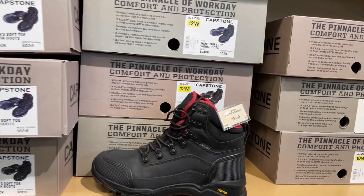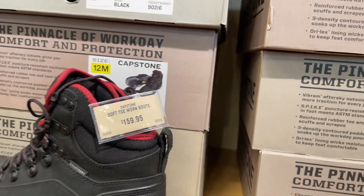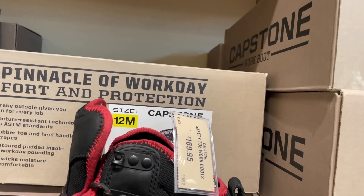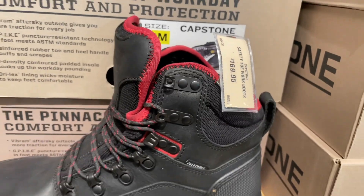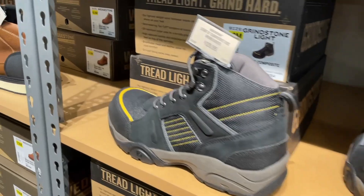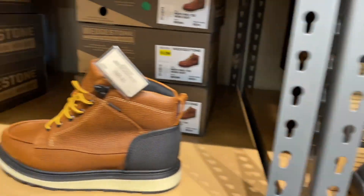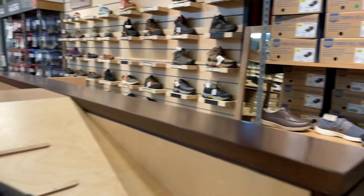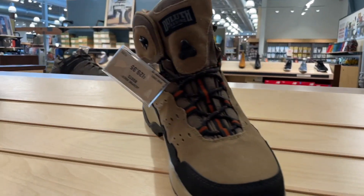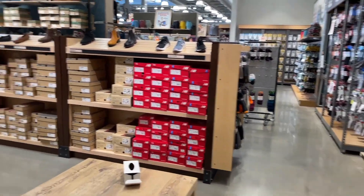Work boots are $159 for the Capstone soft toe and $169.95 for the Capstone safety toe with hard or steel toe. There are also hiker boots for $129.95. They're decent boots but nothing too crazy - a little more comfortable. Yeah, they've got decent pricing here.